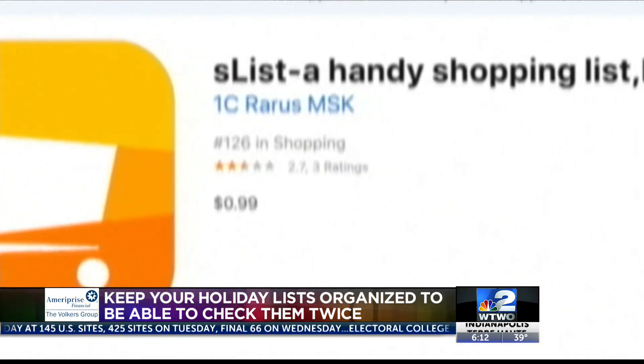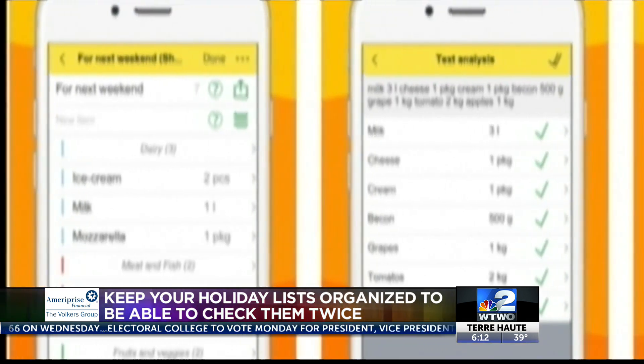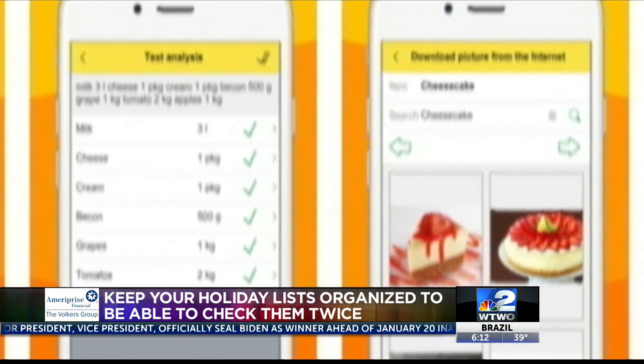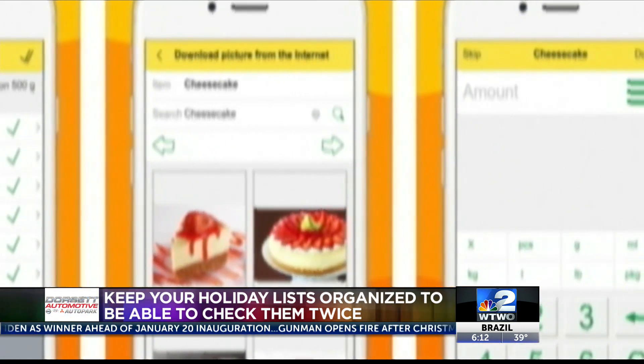The app called S-List is another helpful option to create shopping lists you can share with friends and family. The app sorts all items by categories and shows pictures of any items you want to buy — a very helpful feature. The app is free for iOS and Android.